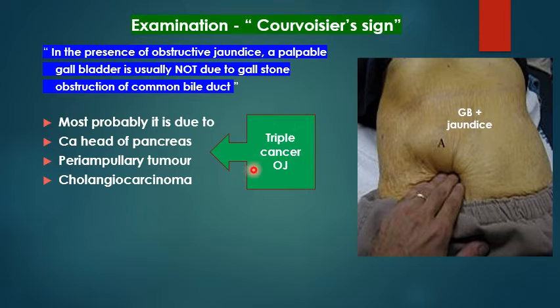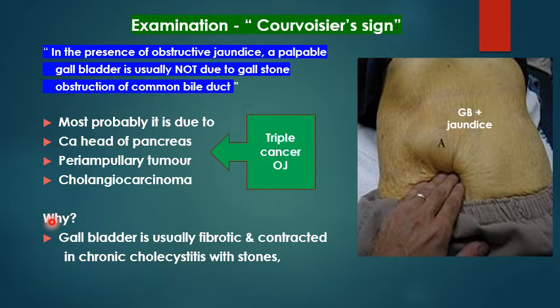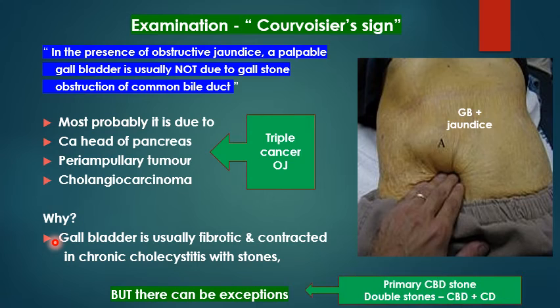I call this the triple cancer of obstructive jaundice. The reason is that in cholecystitis due to stones, the gallbladder is usually fibrotic and contracted, so it is unable to dilate and therefore not palpable. However, there are two main exceptions: primary CBD stones — 10% of stones occur in the CBD without any stones in the gallbladder, so the gallbladder is virgin — and double stone obstruction, where a stone in the CBD plus a stone in the cystic duct causes the gallbladder to become distended, forming a mucocele, which then becomes palpable.